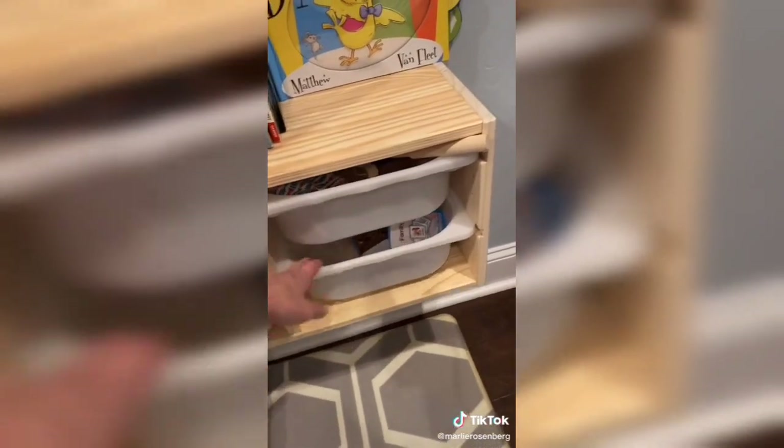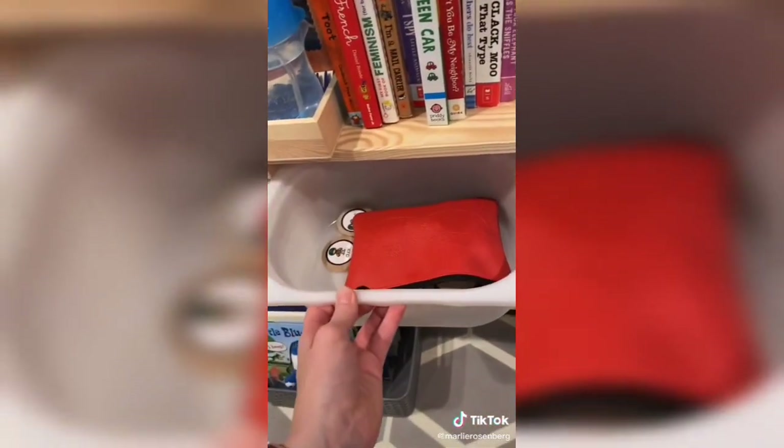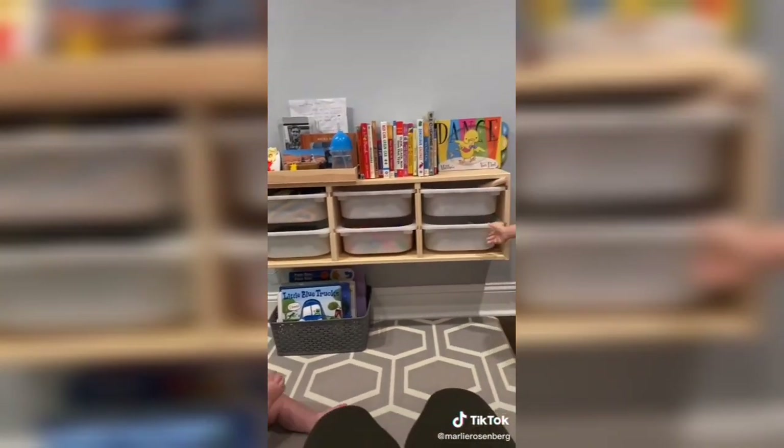He also has a small toy rotation shelf that he uses every morning. He wakes up every morning very early, so I turn on the lights for his room and he's allowed to play and pick what he wants. They are at his height and easy for him to grab. We also leave all of these books out for him so he can pick and read whatever one he wants. Let me know if you have any more questions.